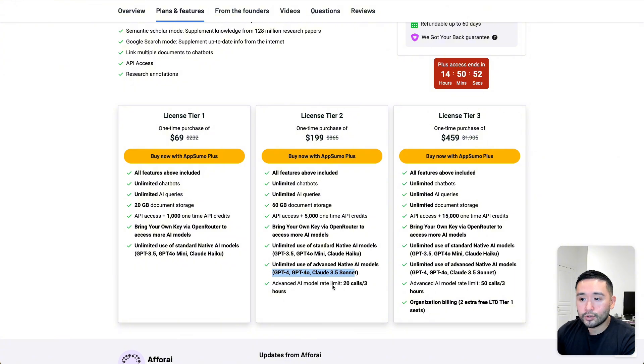With tier two, your advanced AI model rate limit is 20 calls per three hours. With tier three, your limits increase and you also get organization billing, which includes two extra free LTD tier one seats. I think for this deal, license tier two would be the sweet spot because you get unlimited use of GPT-4, 4.0, and Claude 3.5 Sonnet to do all of your academic research.